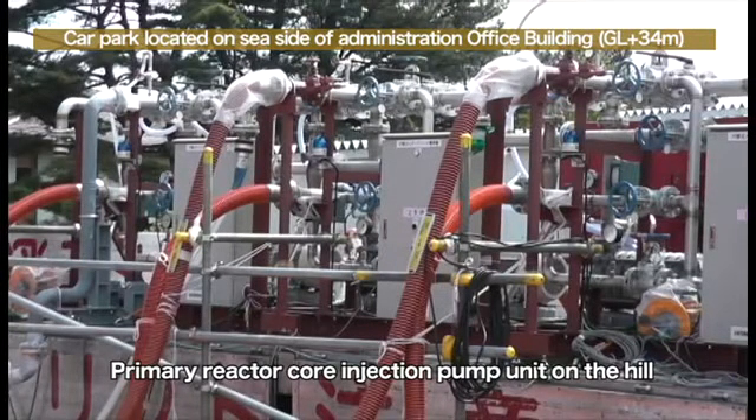Hose pipes from the buffer tank are connected to the reactor injection pump on the hill for regular usage. The three pumps for units 1 to 3 were previously used. However, at present, the number 2 pump in the center deals with water injection for units 1 to 3, since the amount of water injection has decreased. We will begin operations of the number 1 or number 3 pump and continue the water injection in case there is trouble with the number 2 pump.